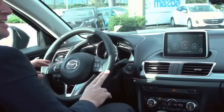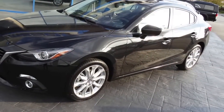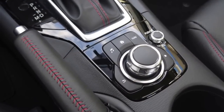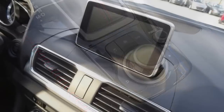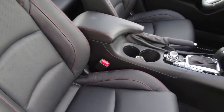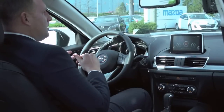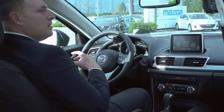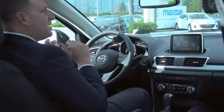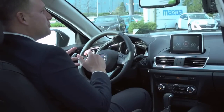Hey, Brad here from West Coast Mazda. We're here today in the all-new 2014 Mazda 3. A lot of compact cars offer practical A to B transportation, and a lot of cars have tried to differentiate themselves by just dumping features into the car. Mazda's goal with the new Mazda 3 was to re-engage the driver.